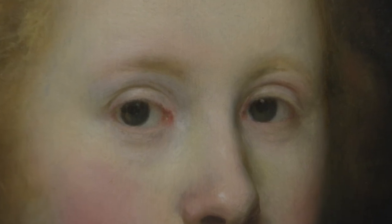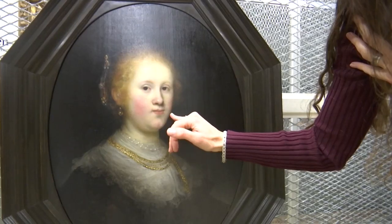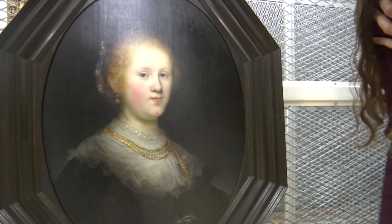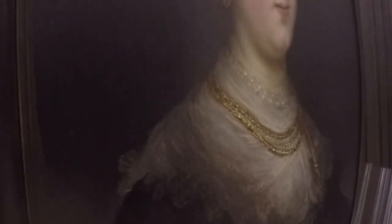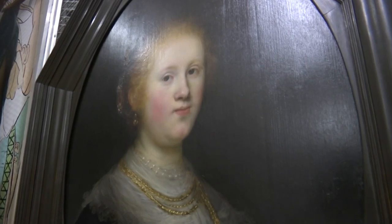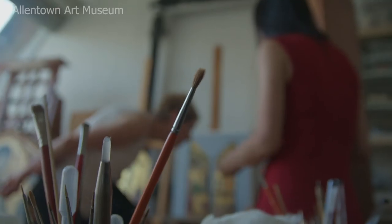You can see the brushstrokes around the eye, the brushstrokes that kind of define her face here. This painting from way back in 1632 has been in the Allentown Art Museum's collection since the 1970s. When it was examined in 1970, it was downgraded to be made in Rembrandt's studio but not by the artist himself. Or so they thought.